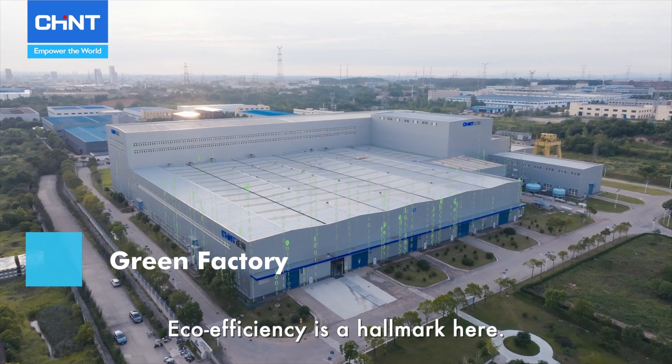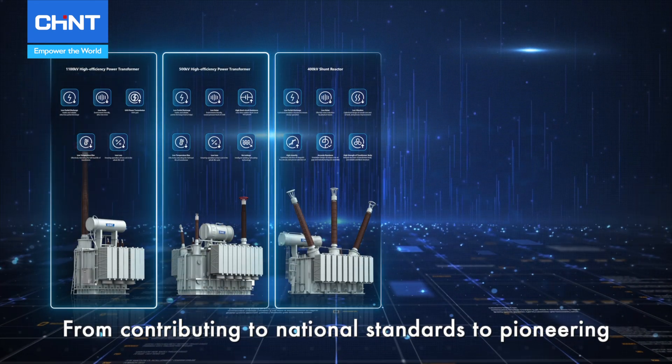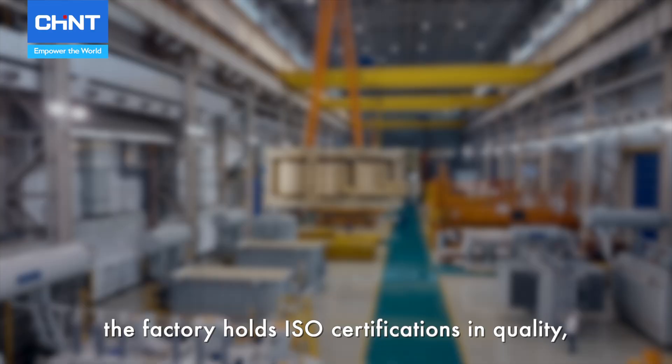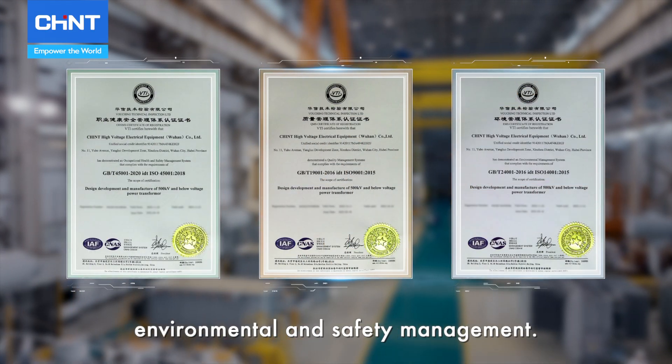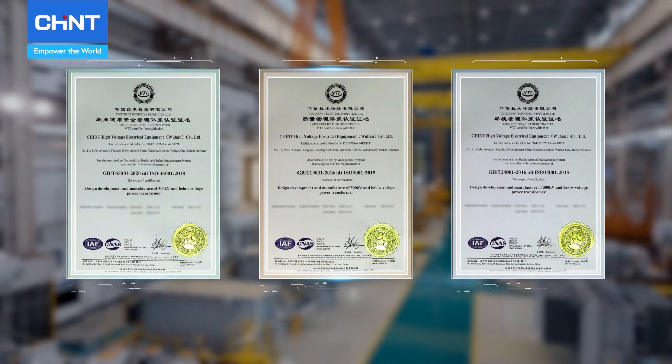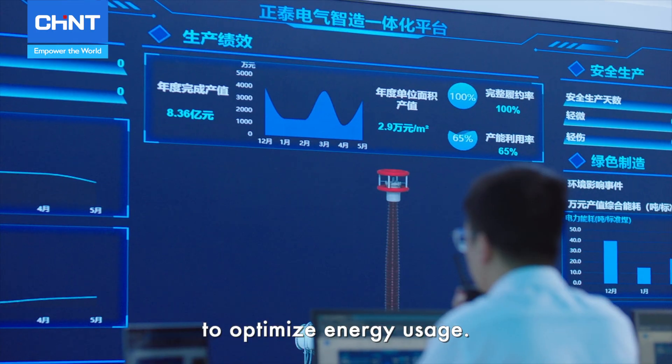Eco-efficiency is a hallmark here. From contributing to national standards to pioneering in energy-saving transformers, the factory holds ISO certifications in quality, environmental, and safety management. Its energy center uses smart monitoring to optimize energy usage.